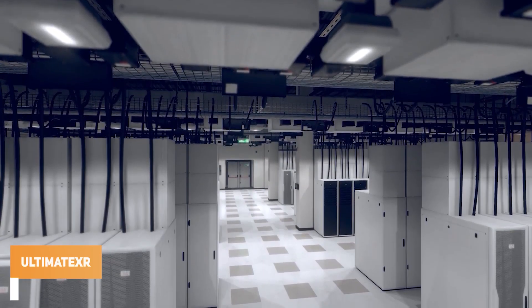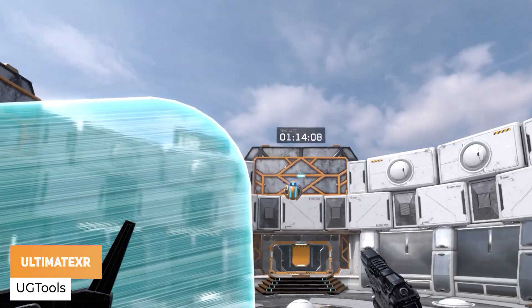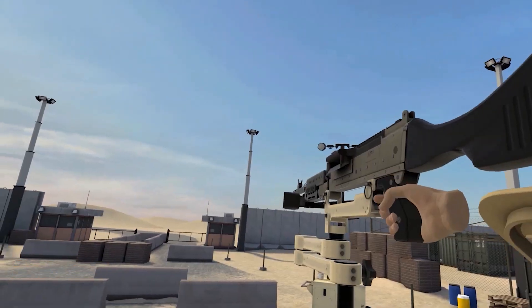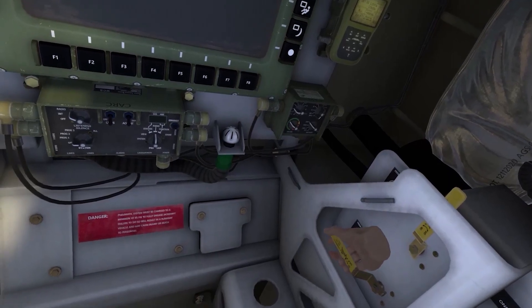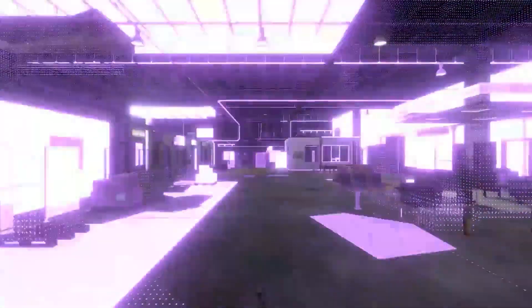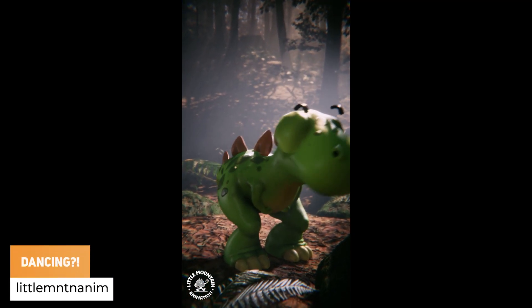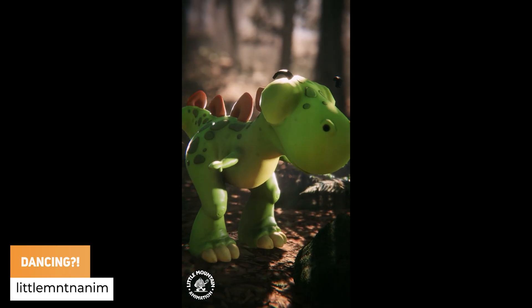UG Tools has got, after years of hard work, officially releasing Ultimate XR for absolutely free. Little Mountain Anim has got a HDRP virtual camera and Ziva to make a dancing dinosaur.